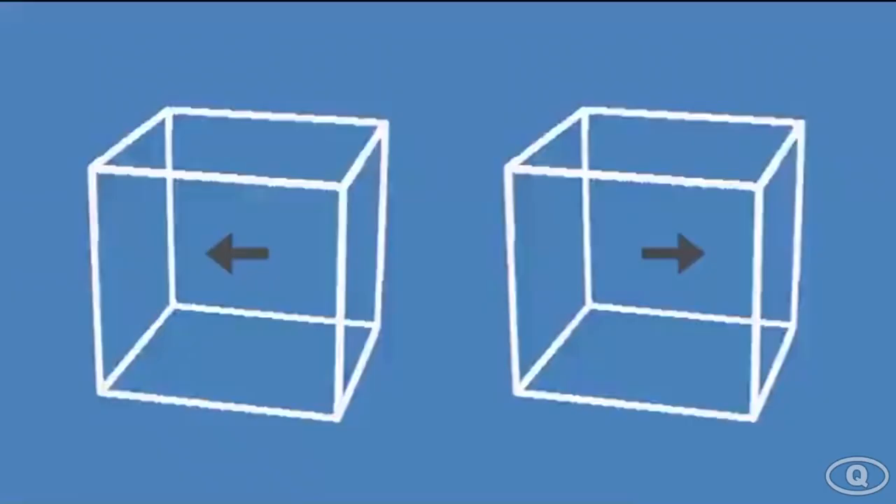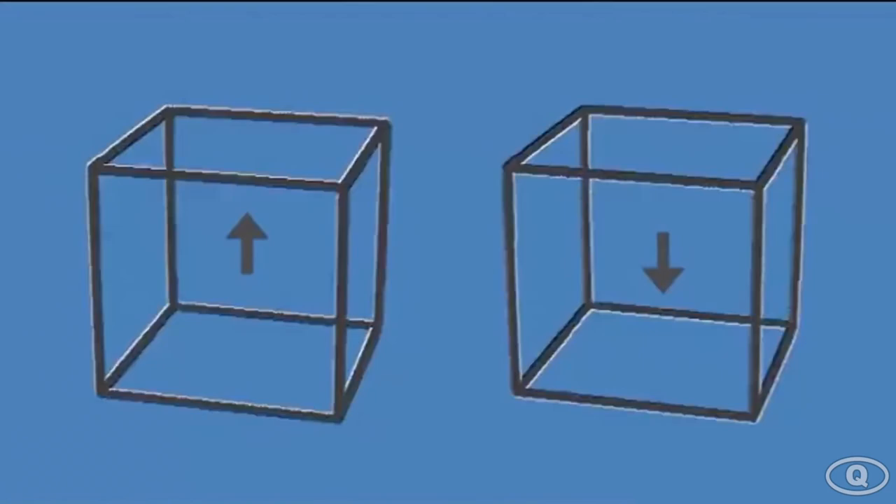Next, we have this pretty cool Among Us illusion. I want you to stare at the red dot for the next 15 seconds. Okay, the 15 seconds are up — look at the wall or ceiling and start blinking really fast. You should be able to see the Among Us character on your wall or ceiling. Let me know in the comments if it worked for you.